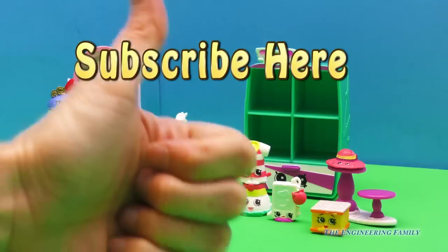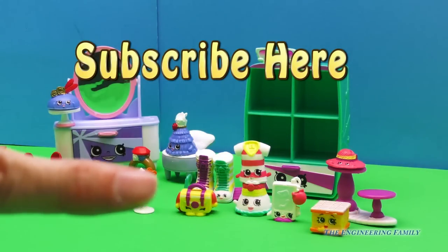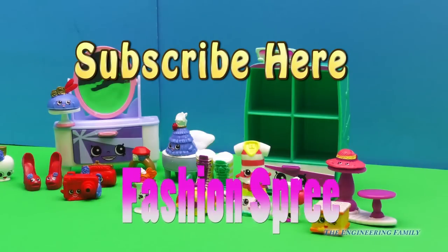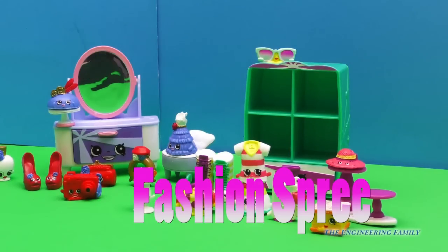Give a thumbs up because how cool is this — we got our Fashion Spree, and that is our spelling word right there: Fashion Spree. F-A-S-H-I-O-N, new word, Spree: S-P-R-E-E. Thanks for playing with us today, and I hope you had a really fun time learning and looking at all these new Shopkins. Keep collecting, everyone. Bye!